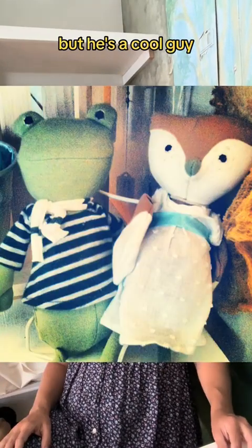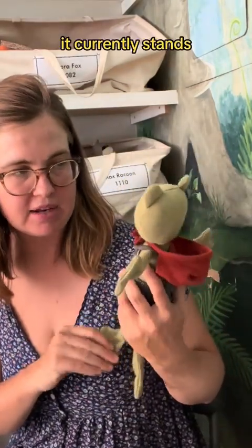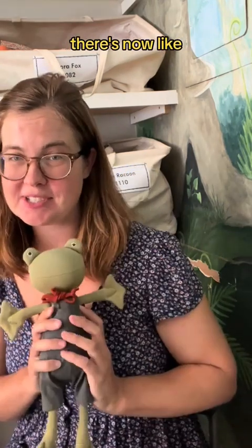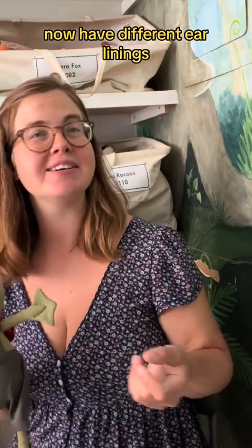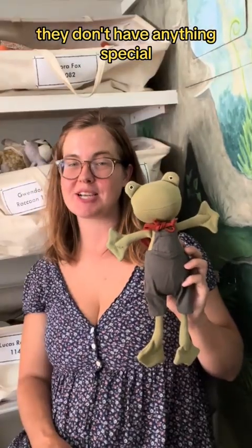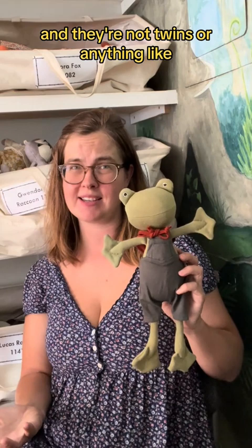Lewis came later, but he's a cool guy. Glad he's here. This is the frog as it currently stands. It's the same basic frog for Ella and Lewis. There's now Max raccoon and Gwendolyn raccoon who have different hair linings, but the frogs — they don't have ears. They don't have anything special to tell you which character is which. And they're not twins or anything like Emma and Penelope.